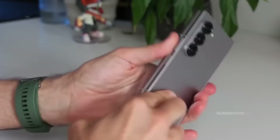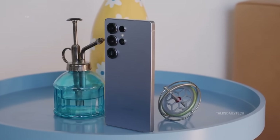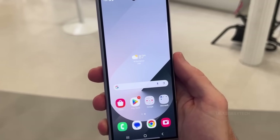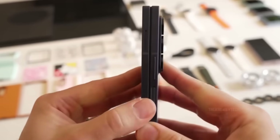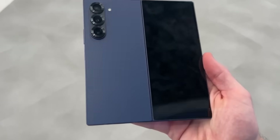The Galaxy Z Fold 7 also appears to borrow the elegant, slightly rounded corners of the Galaxy S25 Ultra, giving it a more polished and premium aesthetic. Even the leaked colorway echoes the S25 Ultra's signature hue, adding to the flagship feel. Just from the image alone, you can sense the improved in-hand comfort thanks to the noticeably wider cover screen. While details are still under wraps, it's clear Samsung is reimagining the cover display experience.